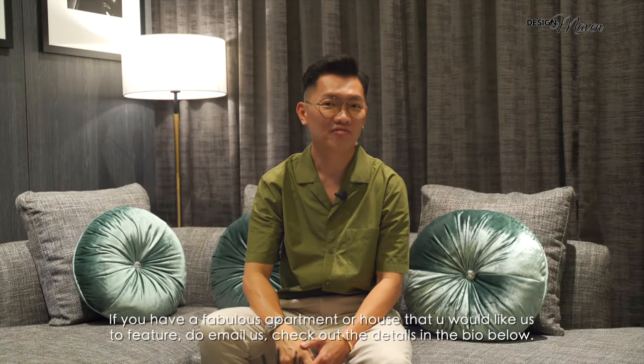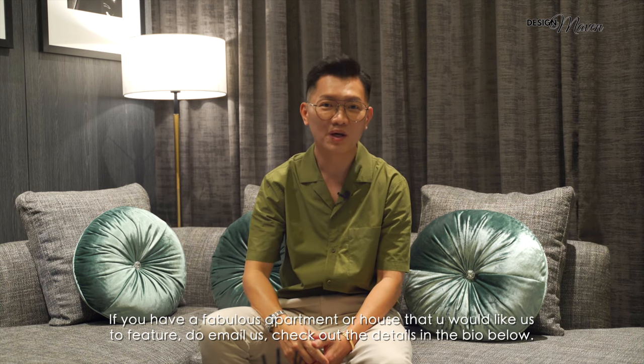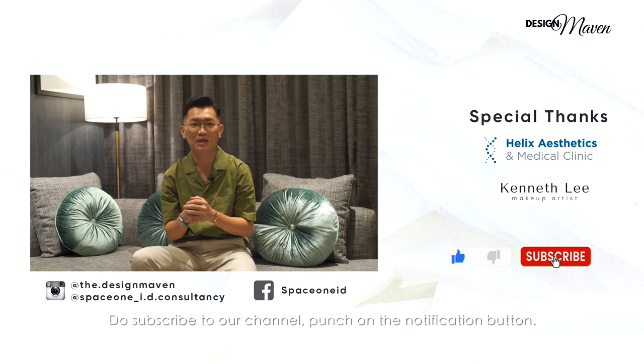We hope you liked our penthouse showcase today. If you have a fabulous apartment or a house that you would like us to feature, do email us and check out the details in the bio below. Do subscribe to our channel and punch the notification button.